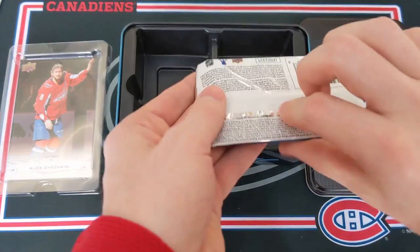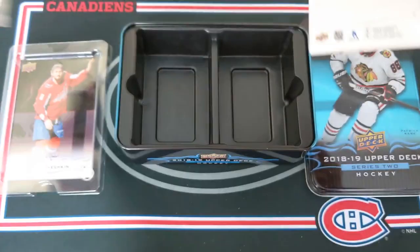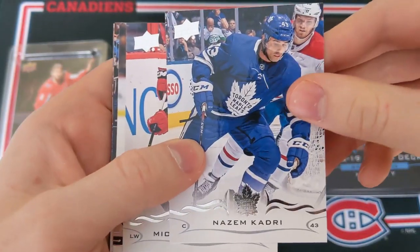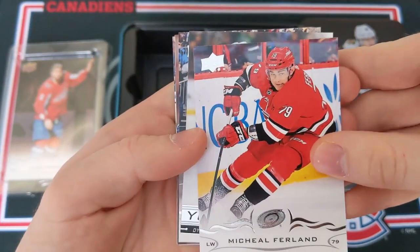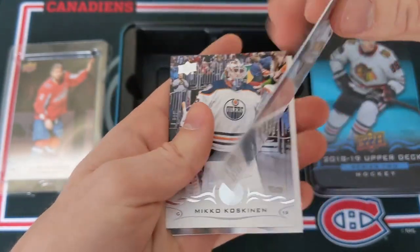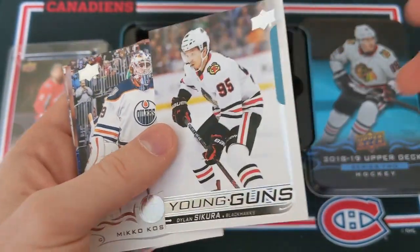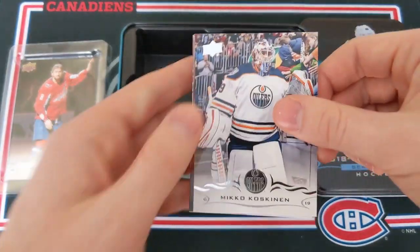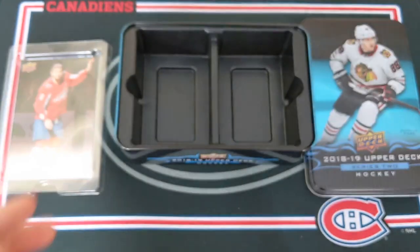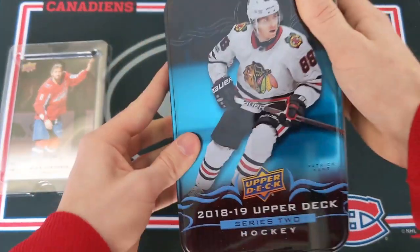Peter Mrazek, Artturi Lehkonen, Wayne Simmonds, and Vladimir Sobotka. Can we see some last-pack mojo? I'm guessing this Young Guns is going to be Brady Tkachuk — that'd be pretty good. Jakob Silfverberg, Nazem Kadri, Michael Ferland, and we've got a Blackhawk — Dylan Strome. Decent, very decent Young Guns, not one of the best but definitely not one of the worst. Miko Koskinen, Auston Matthews, Miko Rantanen, and Mark Scheifele. That was the tin — let's jump into the insert recap.